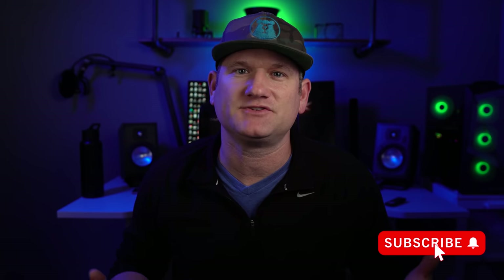But right before I get into it, please smash the like button whenever you feel comfortable, and while you're down there, subscribe and set the bell to all so you're notified right when I upload new review and installation videos.